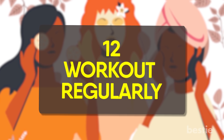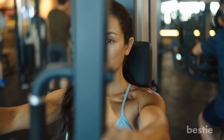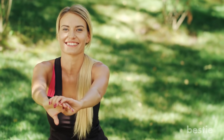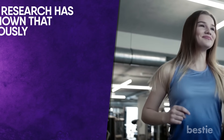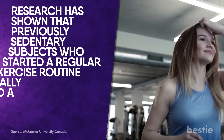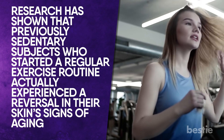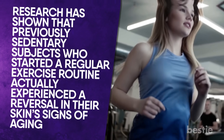Work out regularly. If you want a fresh-faced glow all the time, you'll need to log a few hours a week getting sweaty. Aim for a minimum of 30 minutes of activity at least 5 days a week. Research has shown that previously sedentary subjects who started a regular exercise routine actually experienced a reversal in their skin's signs of aging. In fact, the participants' skin looked like that of a much younger person, and all they had done differently was exercise.